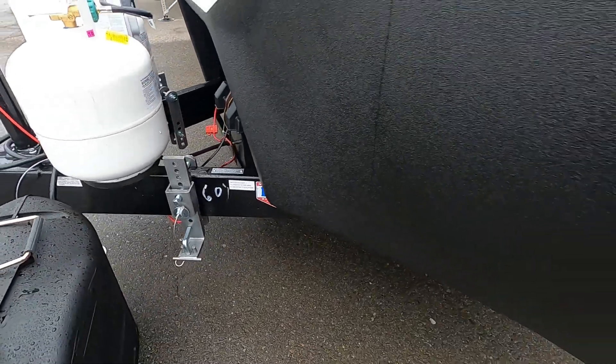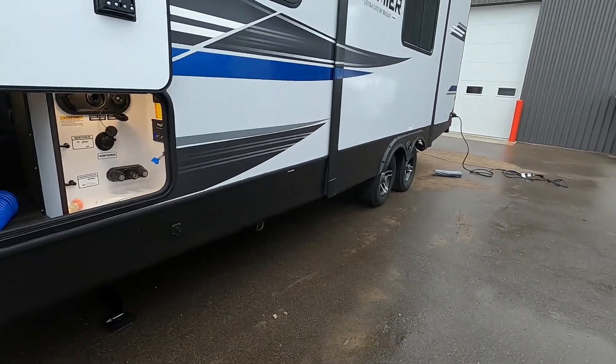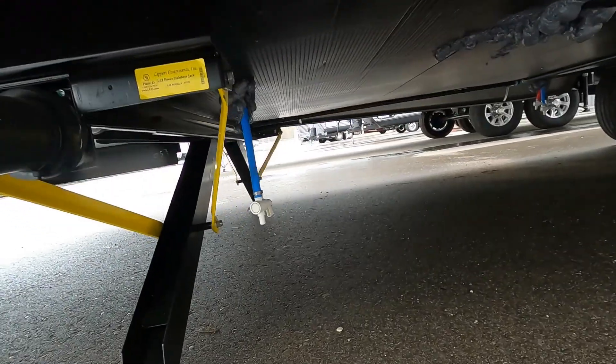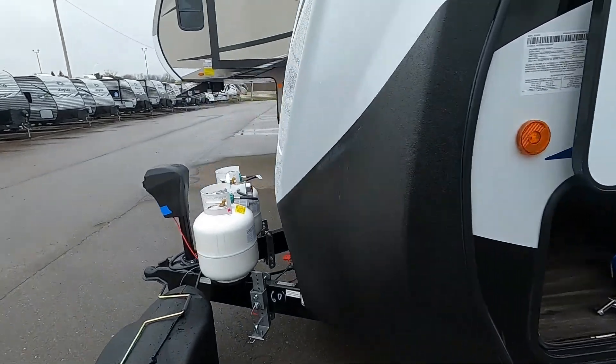There's your hitch work, your extra gray tank, and your low point drain. That covers everything outside — let's go ahead and take a look on the inside.